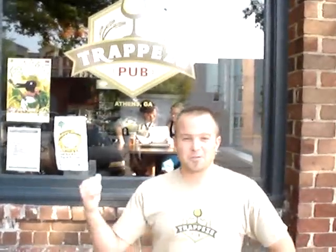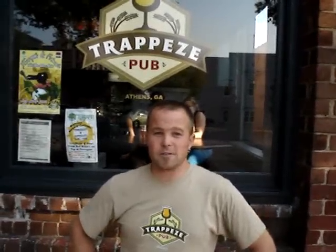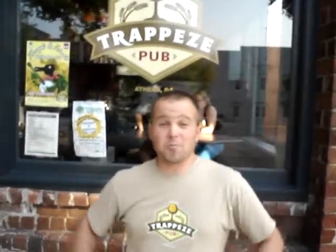Welcome to Athens, Georgia and Trapeze Pub. My name is Eric Johnson and I'm one of the owners of Trapeze Pub. We opened up Trapeze on December 21st of 2007 and opened it up into a market of yellow beers and shooters, and basically launched on a platform of gourmet beers and just wonderful drinks. They told us we couldn't make it — let's go see how it's doing.